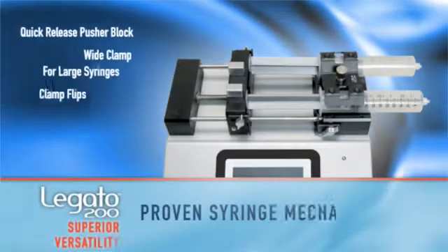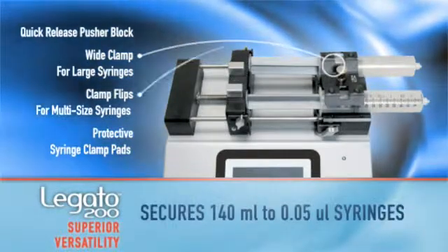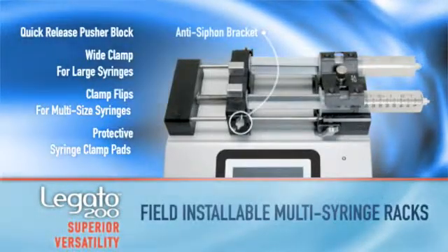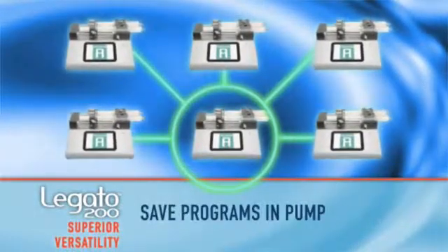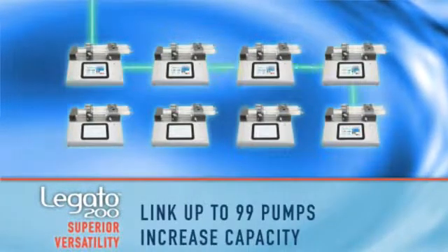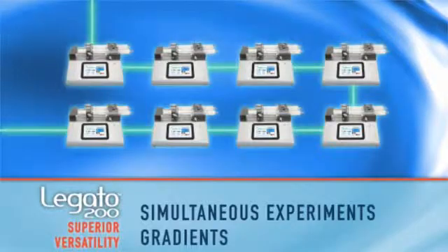Take, for example, the Logano 200's syringe mechanism. It ensures accurate flow at higher pressures with viscous fluids at 75 pounds or 34 kilograms. Recipes can be transferred from one pump to another, ensuring consistent configurations without reprogramming the pump. Multiple pumps can be interconnected for gradients, increased flow capacity, and simultaneous multi-tests.